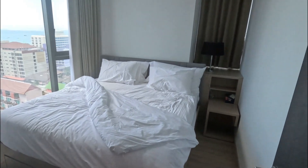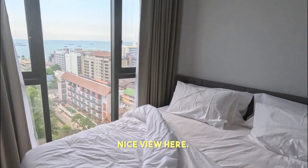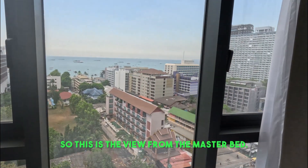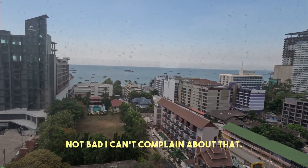Then we come around here to the right — this is the master. Pretty good size bed. Nice view here. So this is the view from the master bed. Not bad, I can't complain about that.